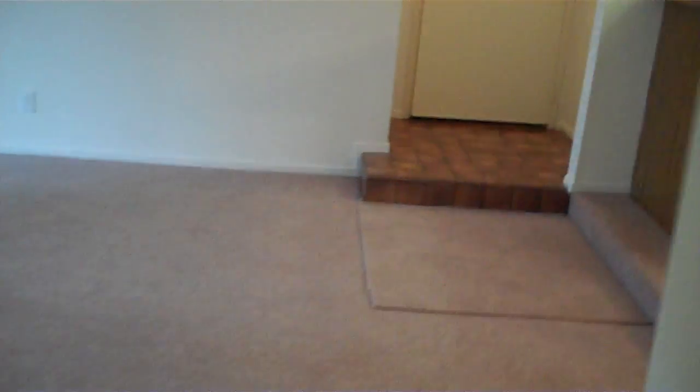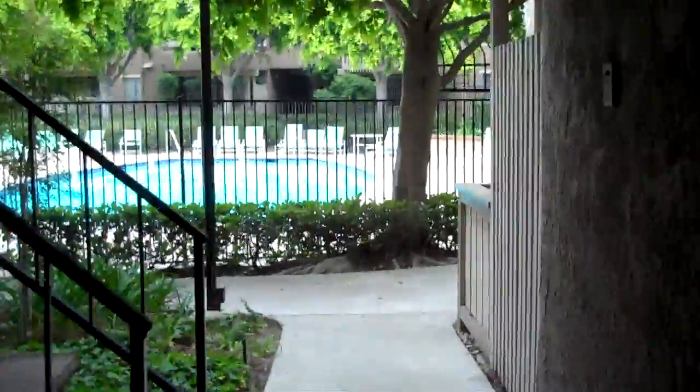Walking back out through here — take a look at the pool they have out here. Beautiful pool right here, and it has a spa area as well.